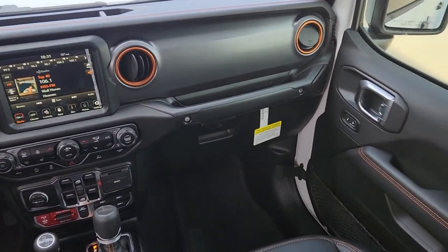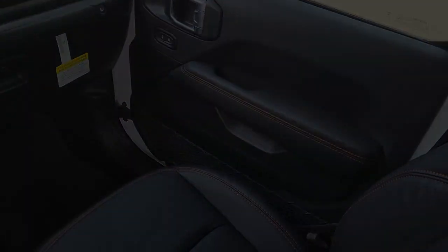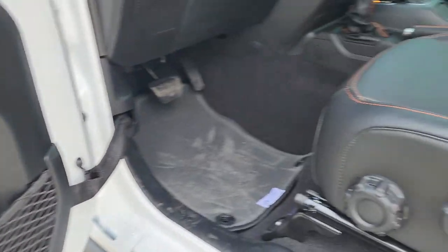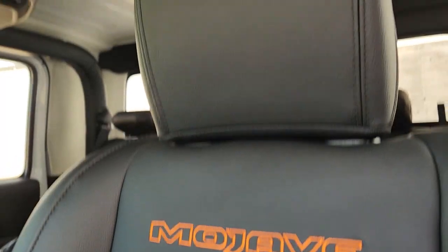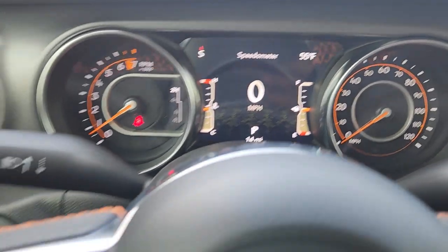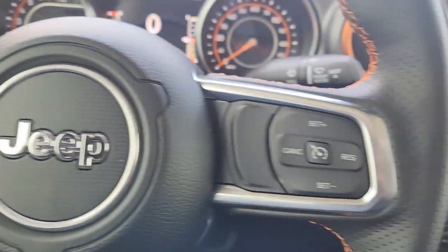These are just some of the great options this vehicle comes with: Apple CarPlay and/or Android Auto, navigation system, keyless entry, heated mirrors, satellite radio, fog lamps, backup camera, electronic stability control, aluminum wheels, and heated front seats.